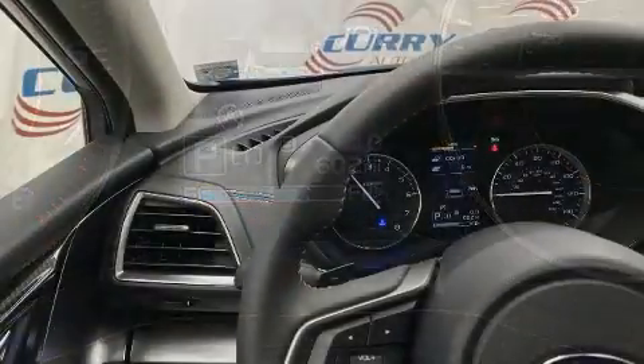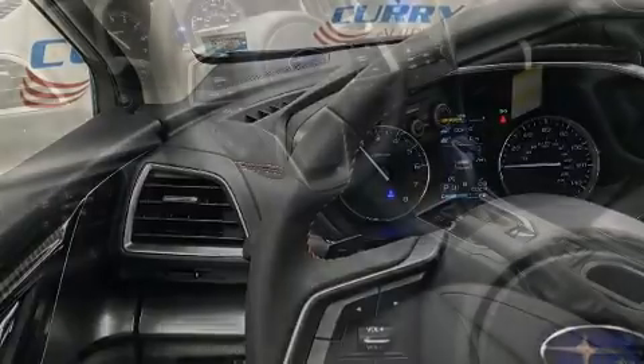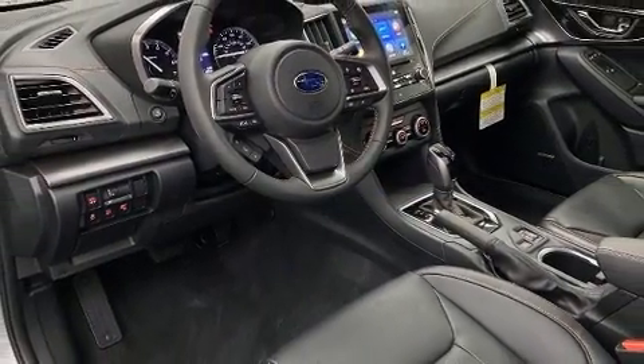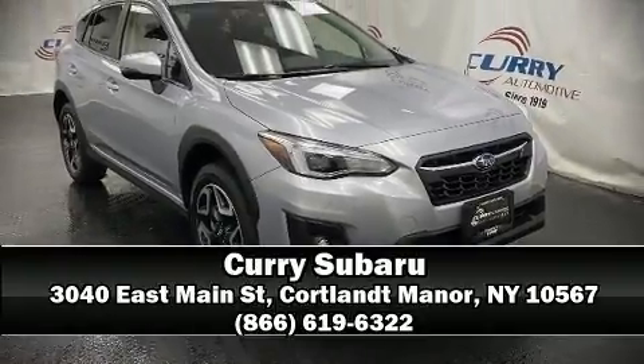It also arrives with a Carfax history report, providing you peace of mind with detailed information. Our sales reps are extremely helpful and knowledgeable — come on in and take a test drive.